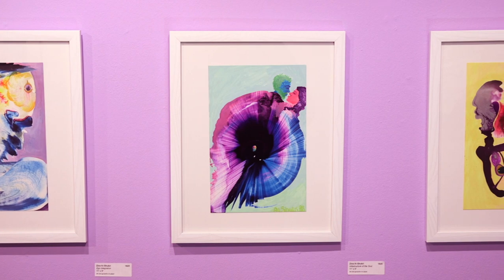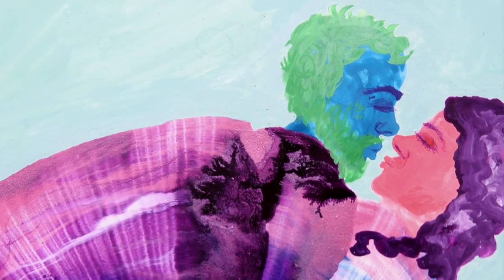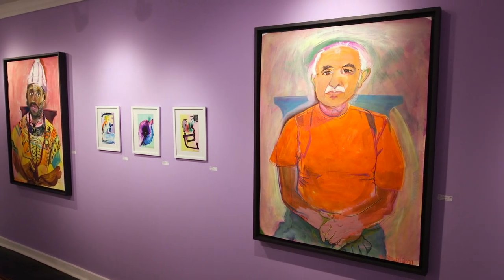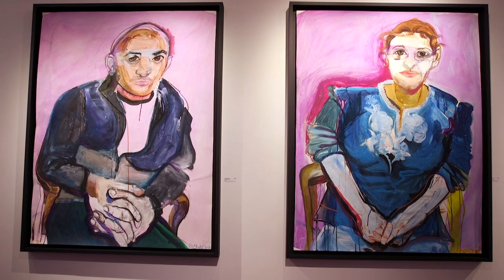As we move upstairs to the upper gallery you'll see work by Zina Alshukri. Zina is very active in her community and uses her art as a voice to bring people together. This exhibit came about during the COVID era, a time where we were all forced to take a closer look at ourselves and each other and our relationships to one another. In the smaller works she was building a more intimate relationship with herself, using her psyche and imagination to produce these paintings, and also bringing in family and close friends and learning how to listen to people while she painted them.